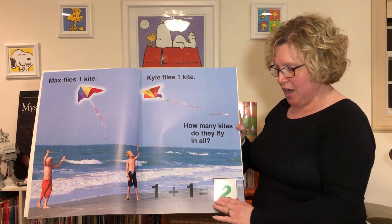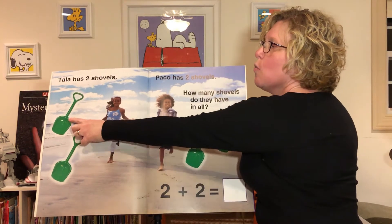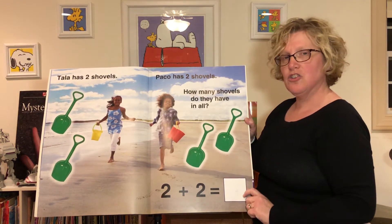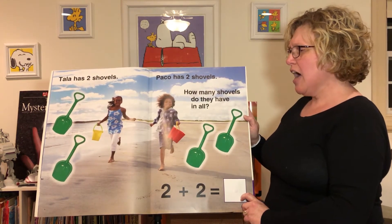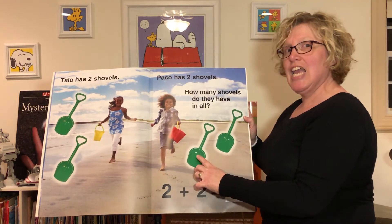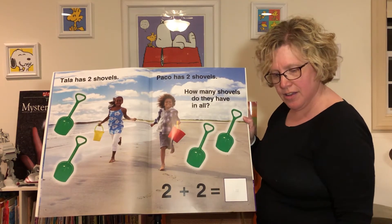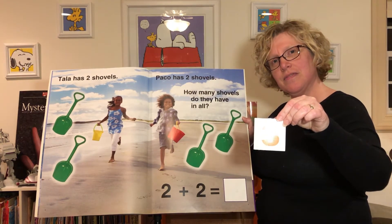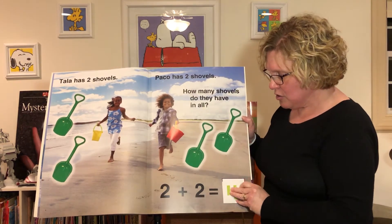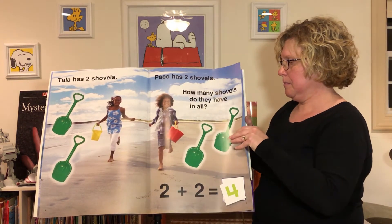Tala has one, two shovels. Paco has one, two shovels. How many shovels do they have in all? Let's count and see — help me count: one, two, three, four. Two plus two equals four. Is this four? No. Is this four? Yes it is! So two plus two equals four.